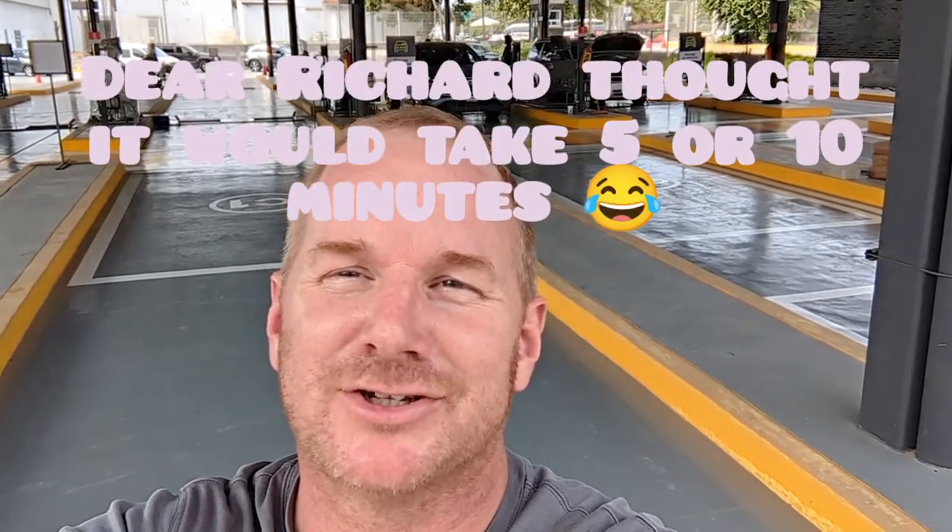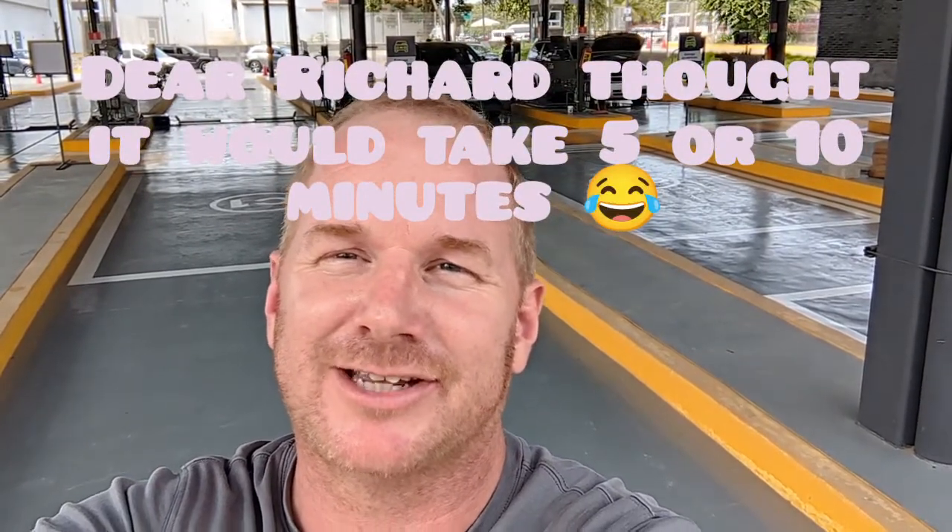One of the machines isn't working, so they've opened up a second machine to try to get that work done. Getting a little bit of a backlog.